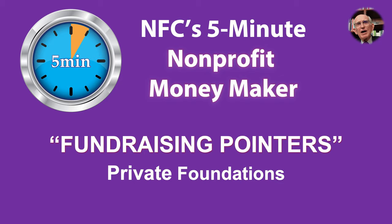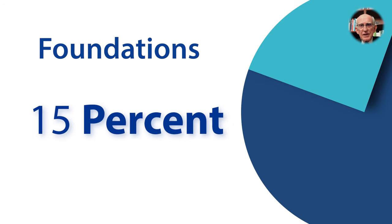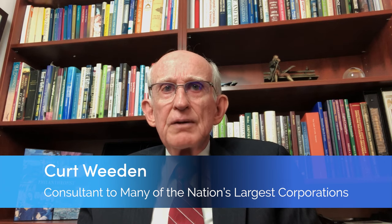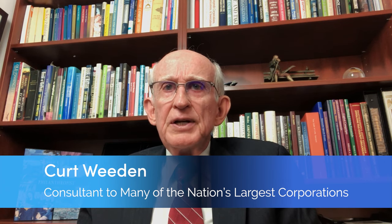Great to be with you, Tanya, and also great to have a chance to spend five minutes outlining ways nonprofit organizations can use this Moneymaker video to up the odds for getting a grant from one of the nation's over 100,000 private foundations. Since foundations represent about 15% of all donations made to nonprofits, they really are an important source of support. To come up with a workable strategy for reaching out to foundations, we really need to separate the foundation field into its component parts.